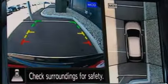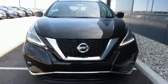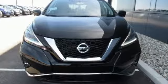Nissan excites the senses so you can enjoy the journey. Driving is believing. Test drive it today.